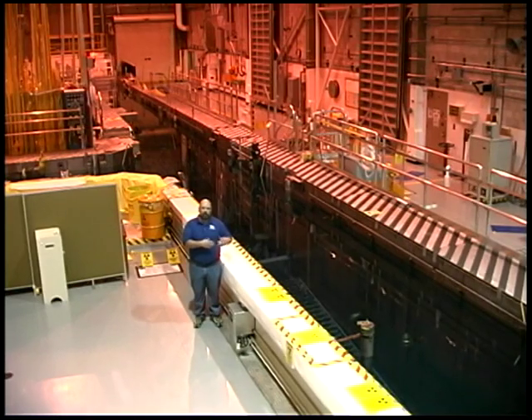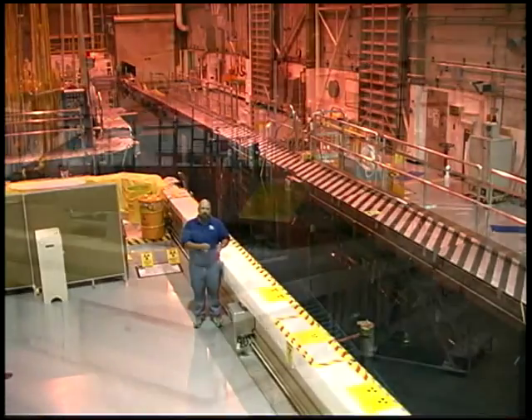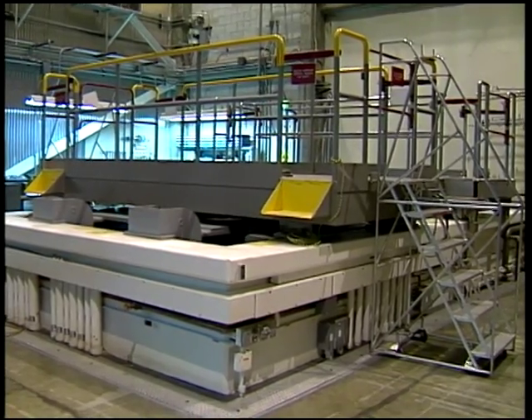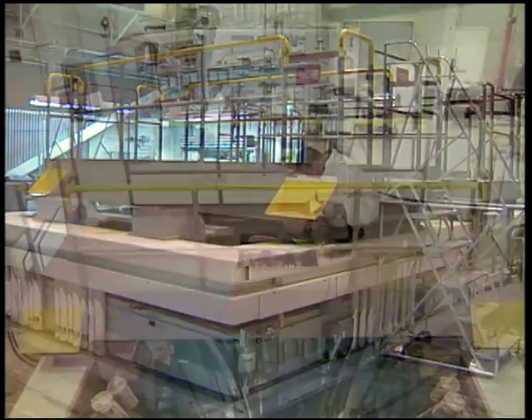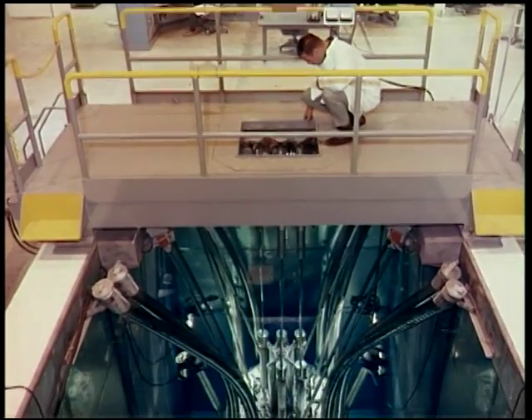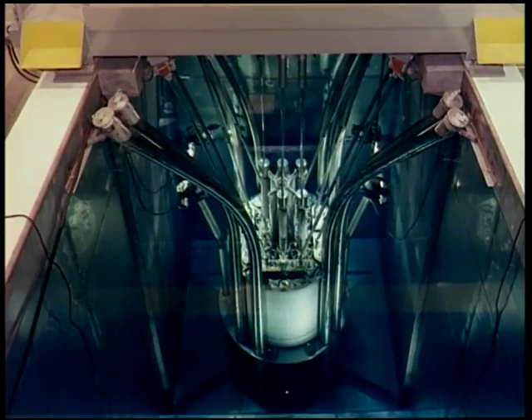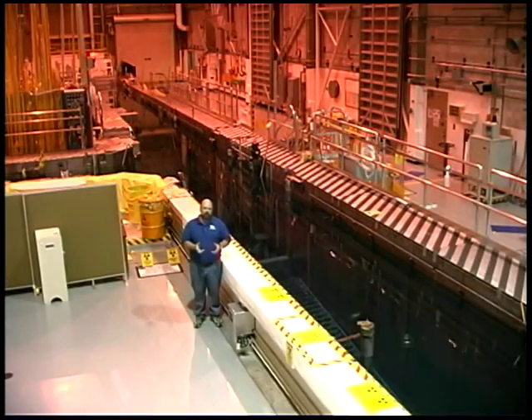At the far end of the canal, it makes another left turn and goes under a confinement door into a square pool where the Advanced Test Reactor Critical is located. It's an exact replica of ATR, but it runs at much lower power levels. That is used for experiments unlike anything we've had in ATR before. The operators need to know how those experiments will affect reactor physics, so experiments are placed in the critical reactor first to operate at low power, and a safety package is built around that before putting the experiment in ATR for full power operation.